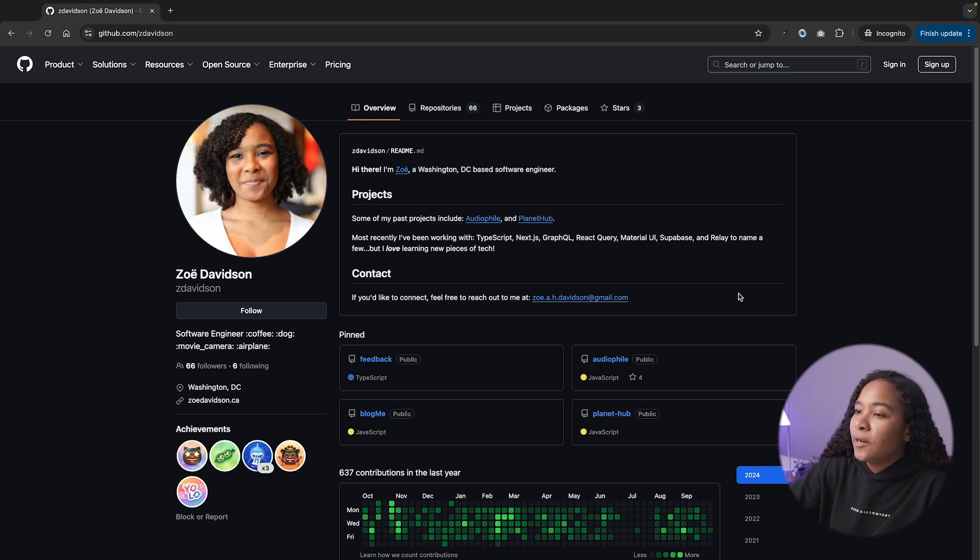Take a look at my GitHub here. I'm Zoe, a Washington DC-based software engineer. Some of my past projects include AudioFile and Planet — these are actually the same projects I used to get hired. One thing I'd recommend if you're starting to build out your portfolio: definitely take advantage of the custom readme section. If you add a readme to your GitHub, you can fill it out with stuff you want to appear in the first section of your page. That's been really helpful for highlighting what projects I'm currently working on, sharing contact information, and more. Sometimes people even stumble across you on GitHub before they see your portfolio page, so having that as a go-between is useful.